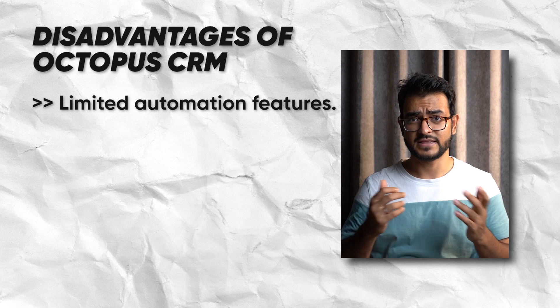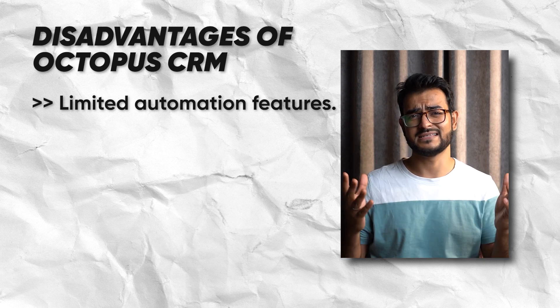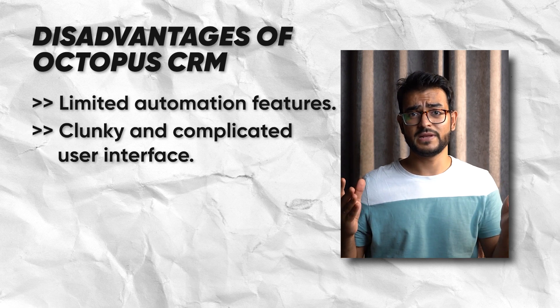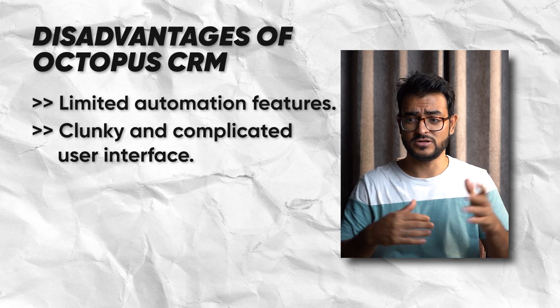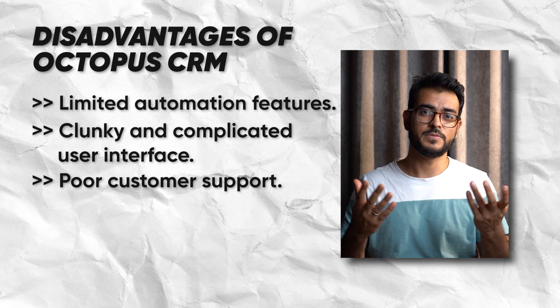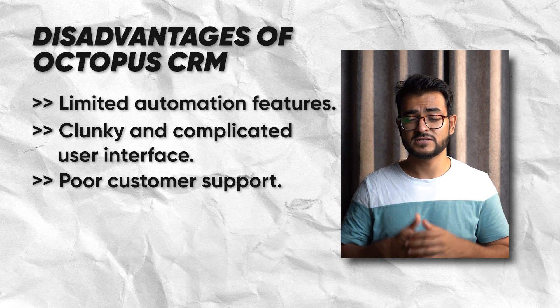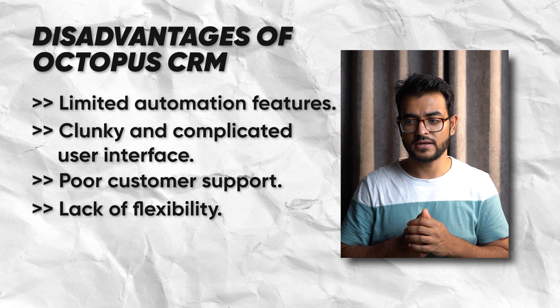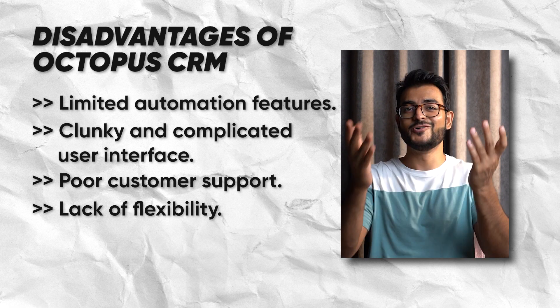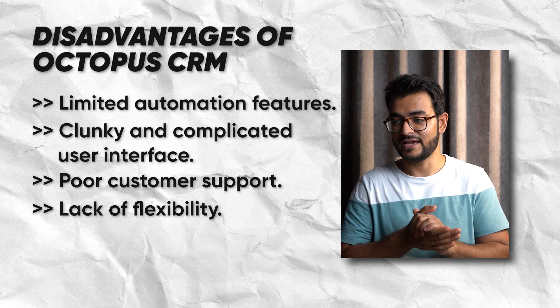So Octopus CRM sounds cool — but not so fast. There is a lot of negative feedback as well. The first issue is limited automation: users find Octopus CRM less advanced than advertised, saying it's just a fancy connector tool. A lot of people also complain about the interface being very clunky and not easy to use. The third and biggest problem is poor customer support — many people report not being able to get help. There's also a lack of flexibility in campaign setup, not many customization options, and the second biggest complaint is the difficulty in cancellation. They don't seem to allow you to leave — it's like Hotel California.